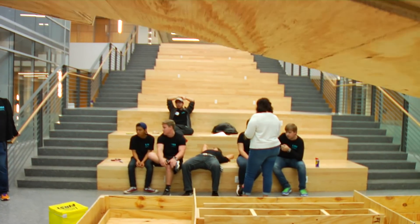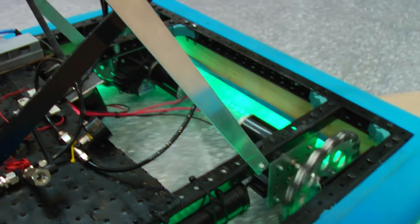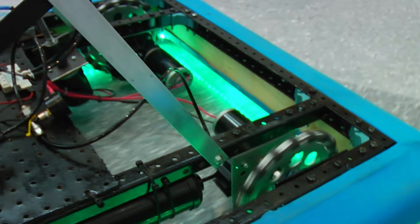Building a robot in three days is a challenge. We'd decide who's going to do what with their sub-section: drive train, electronics, end effector, and programming.